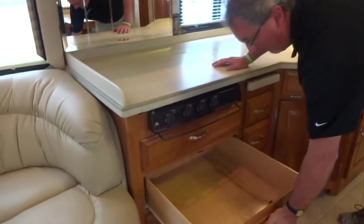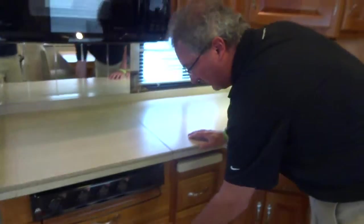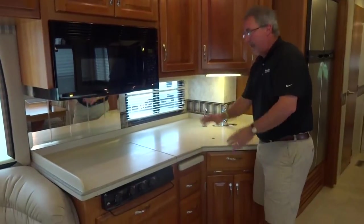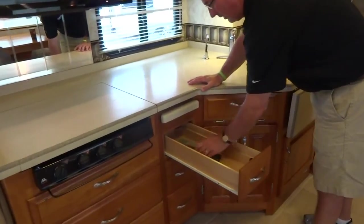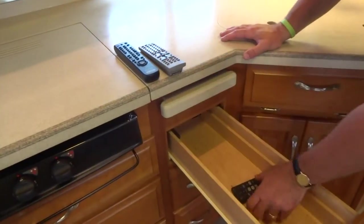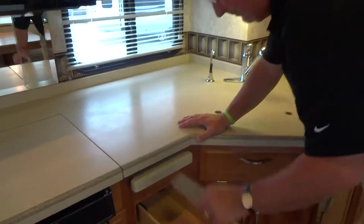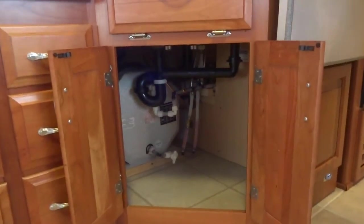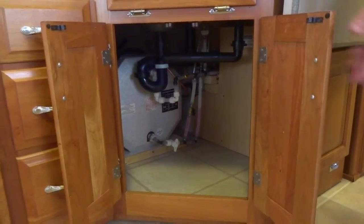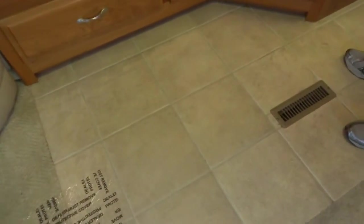There's no oven in this coach, but as you can see, that gave us big finished drawers — three drawers with a lot more storage space. When you've got that convection microwave, you really don't need an oven because it will bake, brown, and broil anything you need. There are lots of drawers, including one with all the remotes for the DVD player, TV, and stereo. There's also nice storage underneath the sink and deep storage for the hot water heater, with the winterization bypass easy to access. Once again, you've got real ceramic tile throughout the whole coach — it sits on a rubber pad.